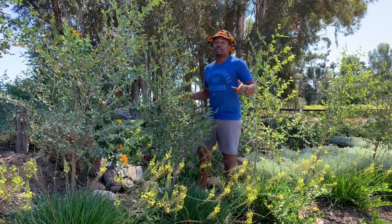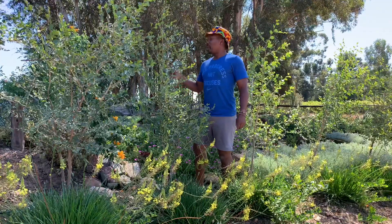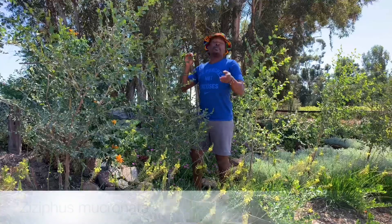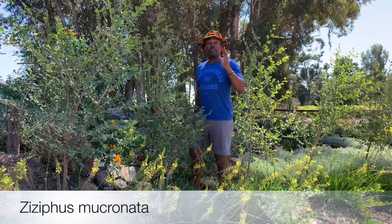Hello, my name is Sia. Welcome to another episode — the fourth episode of 21 Abel Plants with Sia. Today we're talking about this guy: Zanzaphus Makronota. Zanzaphus Makronota is well known as the Buffalo Thorn.